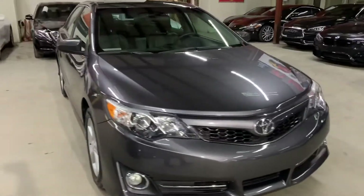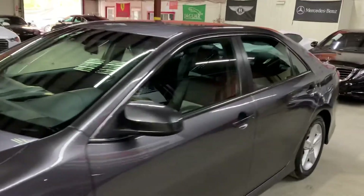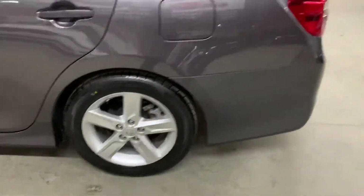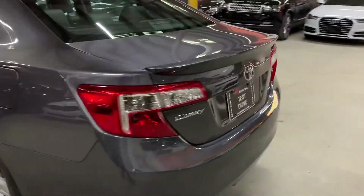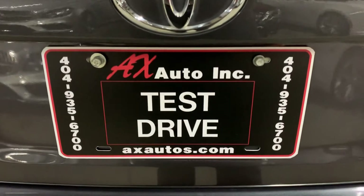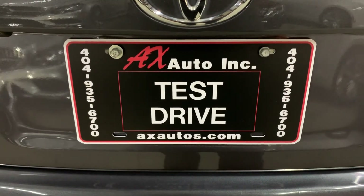This vehicle does come with a rebuilt title. That's because water damage was reported on this vehicle. Detailing and cosmetic work only had to be done to get it fixed. As you guys have seen, it is back in pretty good shape and condition. If you'd like more information about this vehicle, you can go to AXAutos.com or call 404-935-6700. Thank you guys.